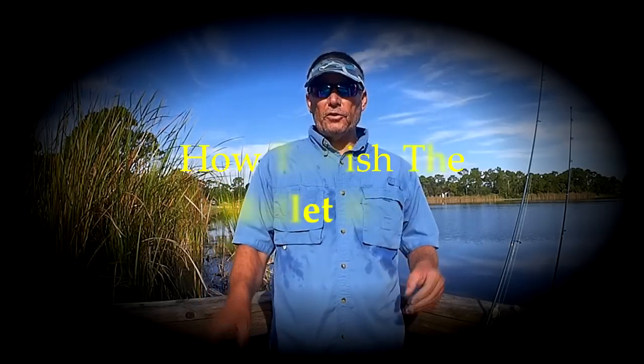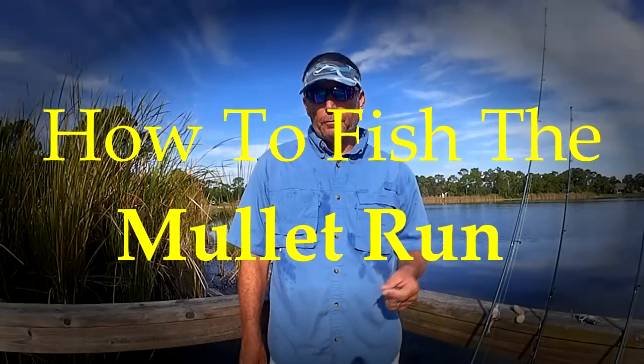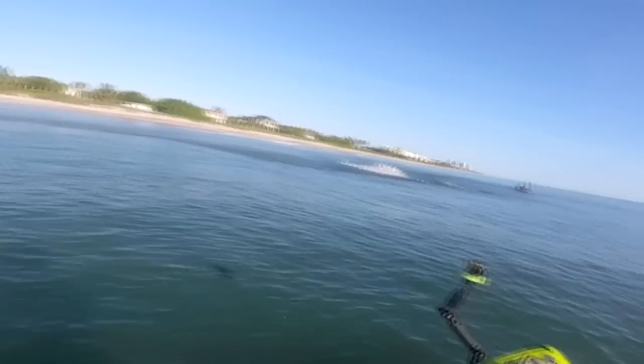Hey, this is Pete, Inc. Today I'll be talking about some of the best fishing of the year. It's the mullet run. Here are some tips on how you can catch more fish during the mullet run.